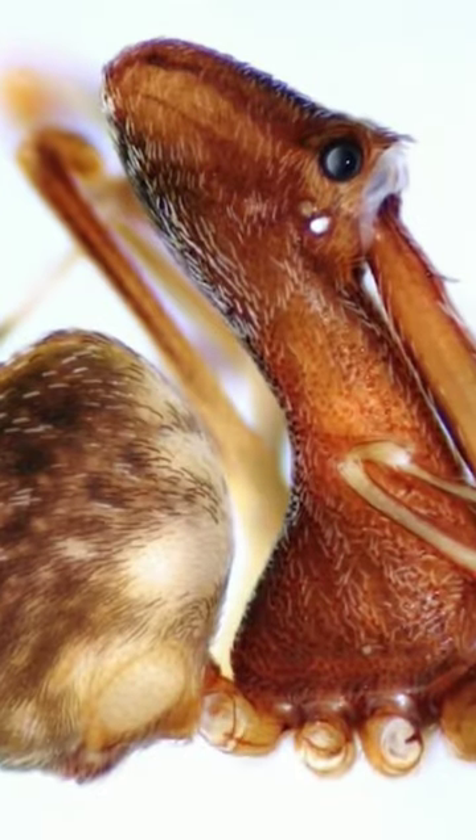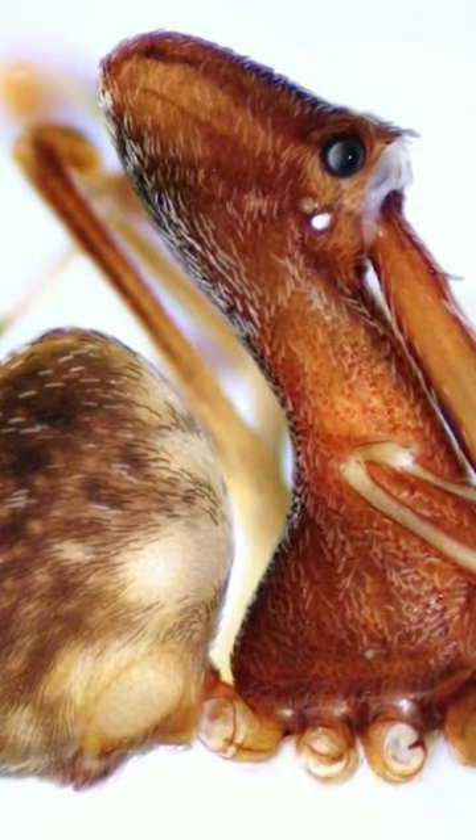Fortunately pelican spiders are all very small at less than half an inch long, because if they were any bigger they'd undoubtedly be one of the most feared spiders.